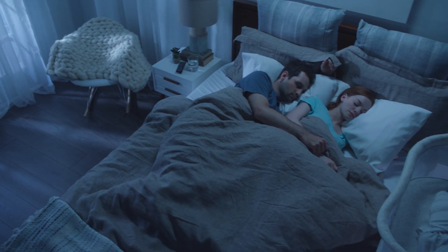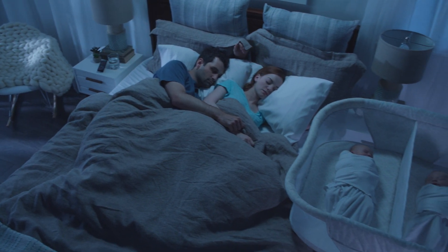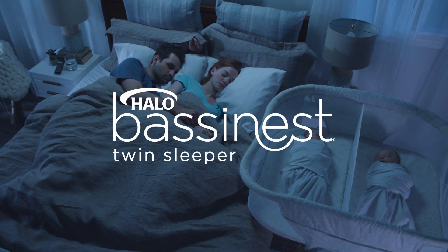Providing the safest way to sleep together. The Bassinest Twin Sleeper.